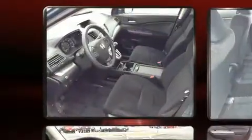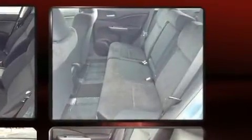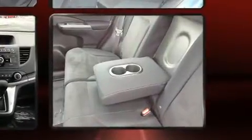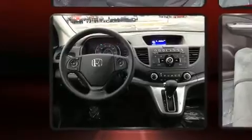Honda also prioritized safety and security with features such as brake assist, a panic alarm, and four-wheel disc brakes with ABS. All-wheel drive enhances stability in unpredictable circumstances.